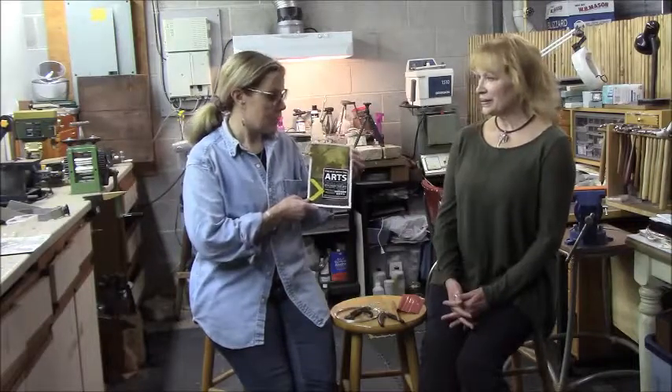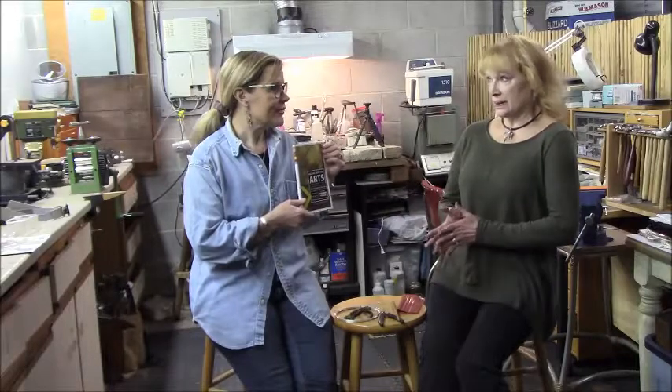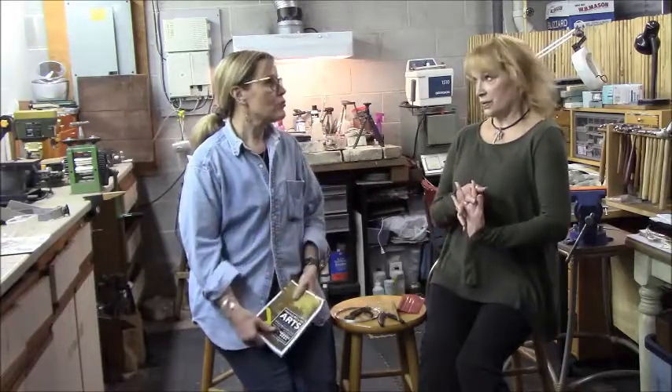That's May 19th and 20th. You also do First Fridays in West Chester, right? Yes, I'm in the gallery Five Senses, and she's open every First Friday and has a nice event. This month, because she's a promoter of the Studio Tour, she'll feature a lot of the artists who participate in the Studio Tour.